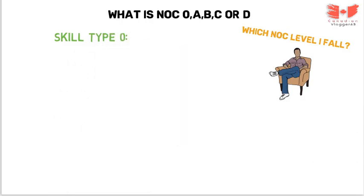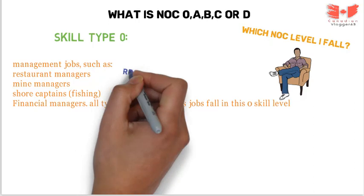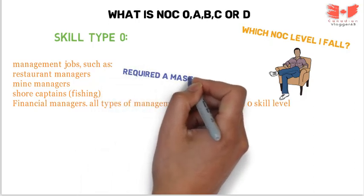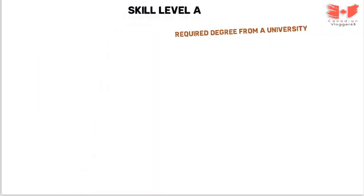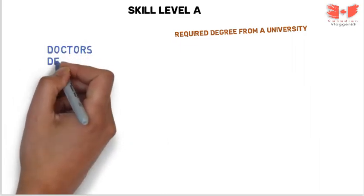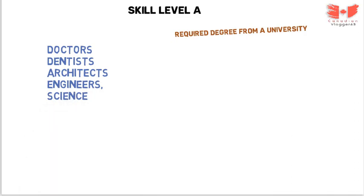First, skill type 0: these are management jobs such as restaurant managers, mine managers, shore captains or fishing managers, financial managers — all types of management jobs fall in NOC skill level 0, and you are required to have a master's degree for this level. Next, skill level A: professional jobs that usually call for a university degree, such as doctors, architects, engineers, science and medical professionals at a doctoral level — all such jobs are in skill level A.